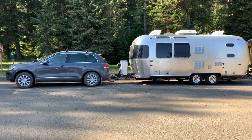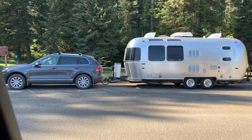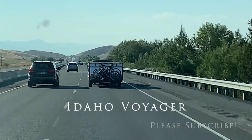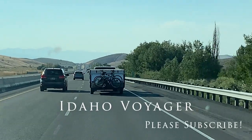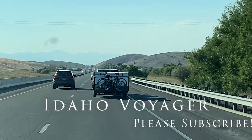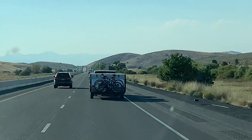If I leave you with anything from this Toe Trouble video, it's this: just because you have a tow rating of a certain number of pounds doesn't mean you should maximize that tow rating. In other words, just because you can doesn't mean you should.